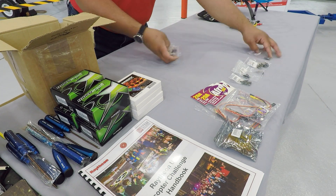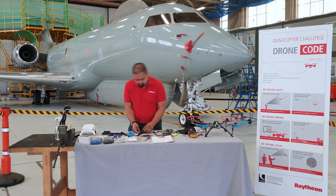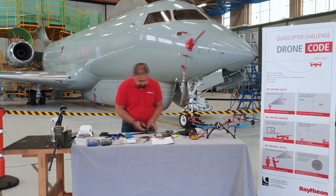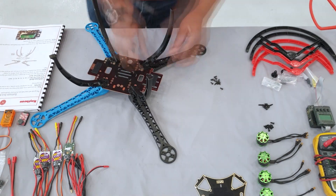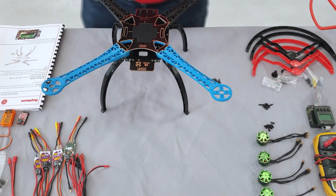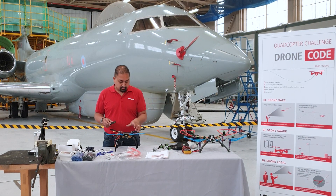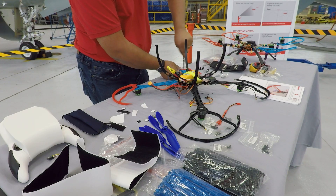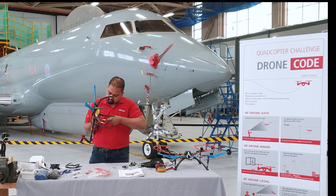When a quadcopter arrives, it's a collection of parts and instructions that require mechanical engineering to bring them all together first. There's the mechanics of the build — connecting various parts, ensuring they align, making sure the quadcopter's weight is evenly distributed, otherwise it may struggle to fly. Mechanical engineering deals with all the forces like mass, strength, and aerodynamics.